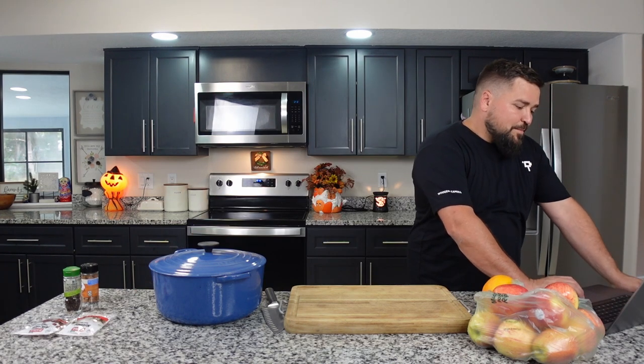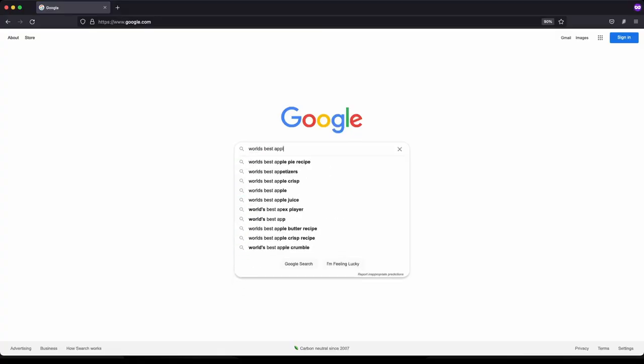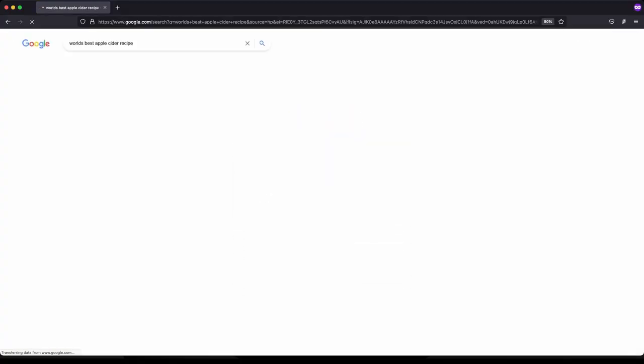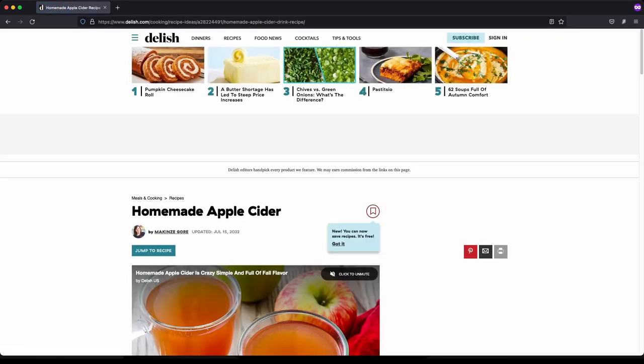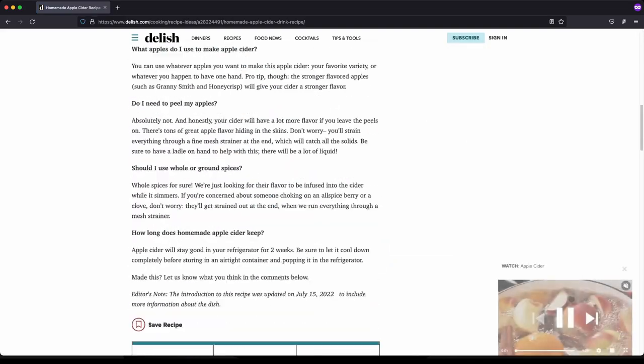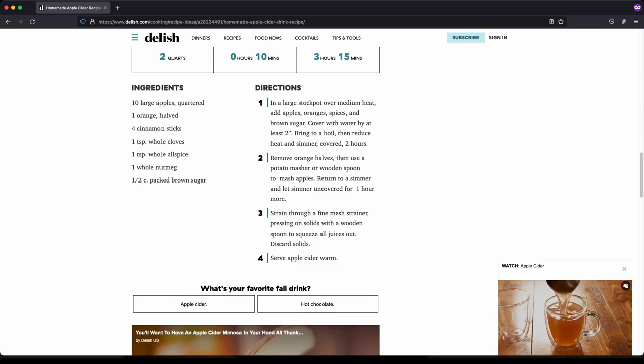I've looked up the world's best apple cider and the first recipe that pops up — I usually just go down to the first real recipe I see — is coming from Delish, the website called Delish. It's called homemade apple cider and it's got a really good rating. It says it only takes 10 minutes of preparation but three hours and 15 minutes to cook. So let's get started.